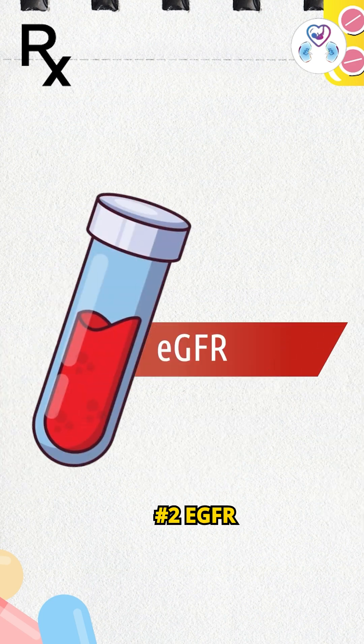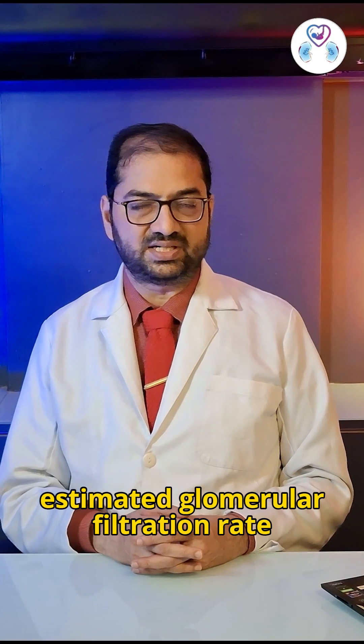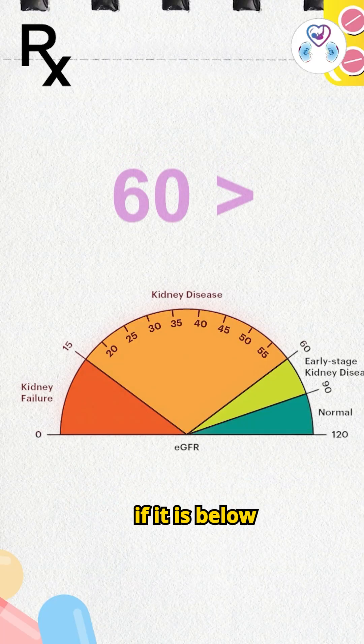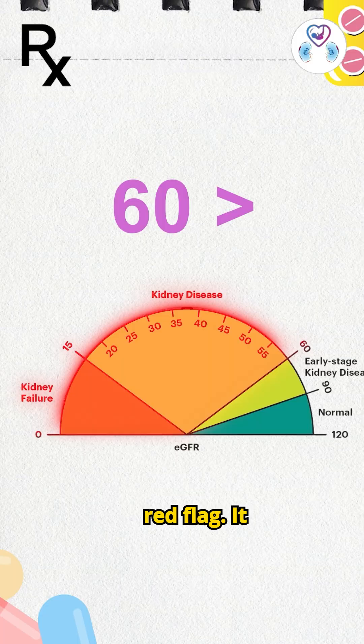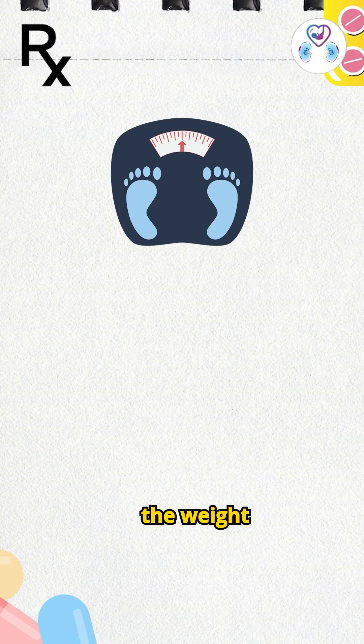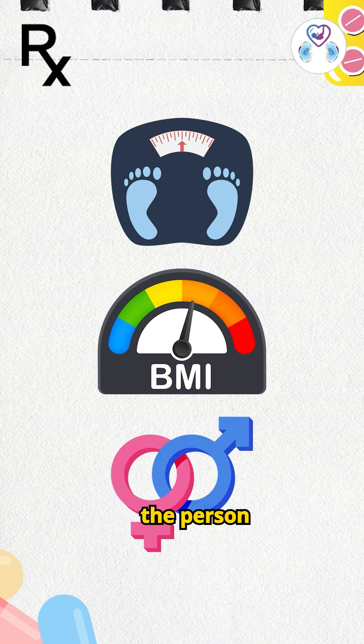2. eGFR — Estimated Glomerular Filtration Rate. This is a calculation given in laboratory reports, and if it is below 60, that is a red flag. It is calculated from the creatinine value but also accounts for the weight, body mass, and gender of the person.